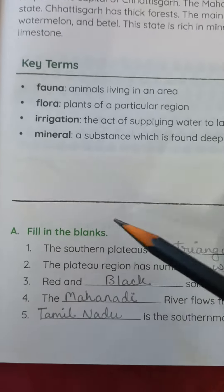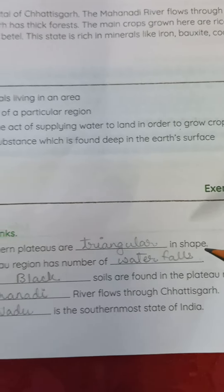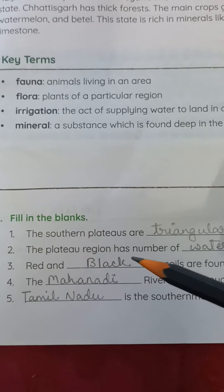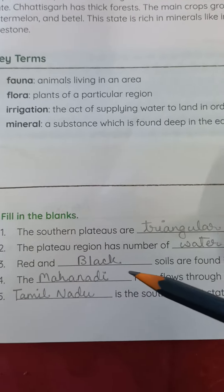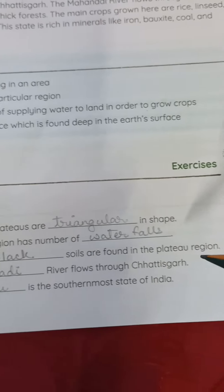Section A — Fill in the Blanks. Number one: The southern plateaus are triangular in shape. Number two: The plateau region has a number of waterfalls. Number three: Red and black soils are found in the plateau region.